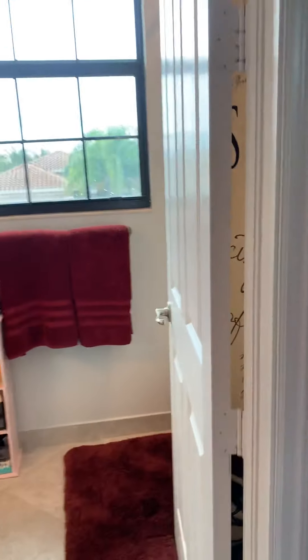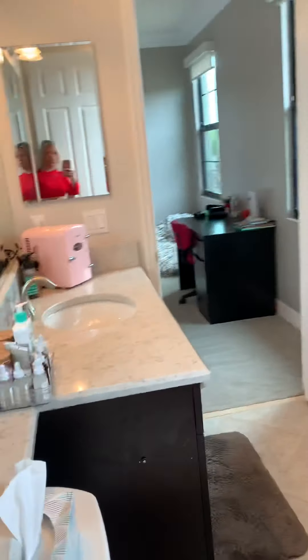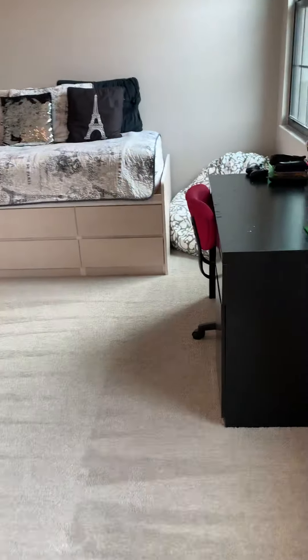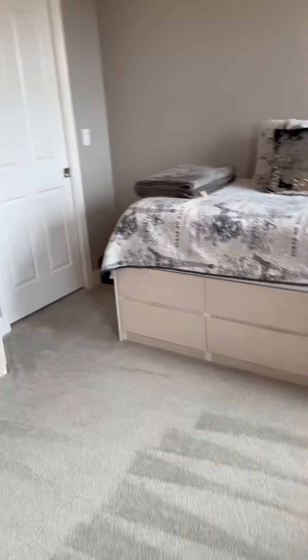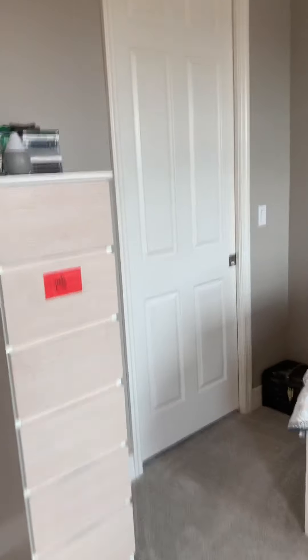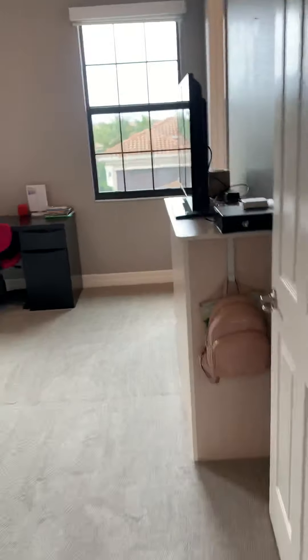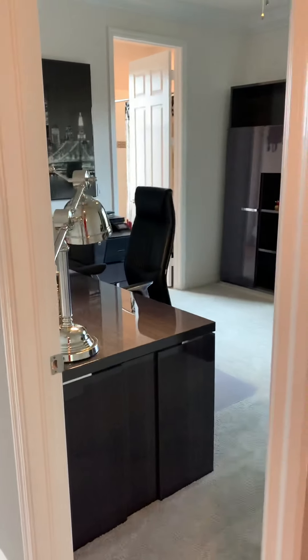Coming into the bathroom, we have a Jack and Jill bathroom here, with a tub shower, and it comes out to another bedroom with a closet there as well. So you have the two bedrooms with the Jack and Jill bathroom right there in the corner. If I back out, you can see how that unfolds.